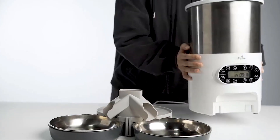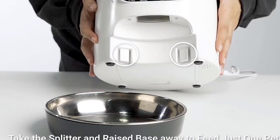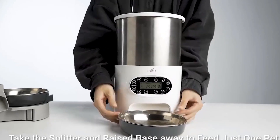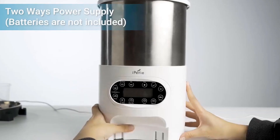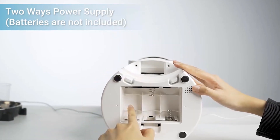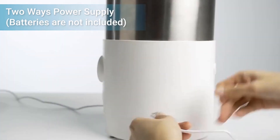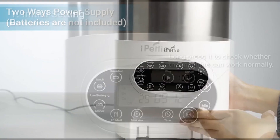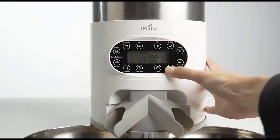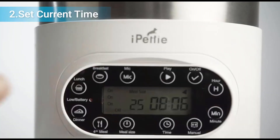When assessing the overall food quality in relation to the feeder, consider factors such as the size and shape of the kibble. Some automatic feeders may have limitations on the size of kibble they can dispense effectively, so choosing a pet food with appropriately sized pieces is crucial. Additionally, since the feeder has a portion control feature, it allows you to regulate the amount of food dispensed per serving, which can be beneficial in maintaining a healthy diet for your pets and preventing overfeeding.